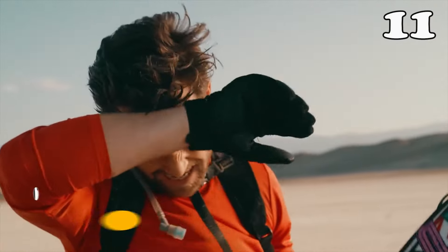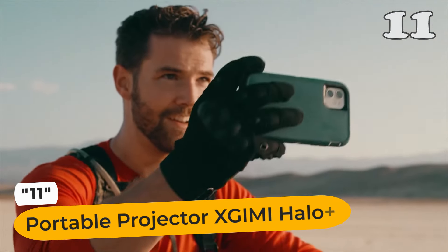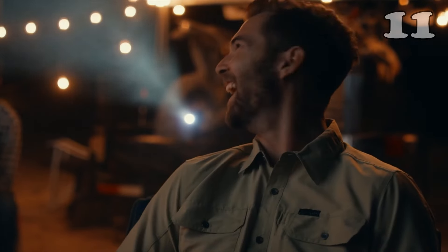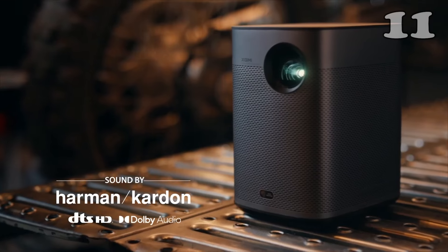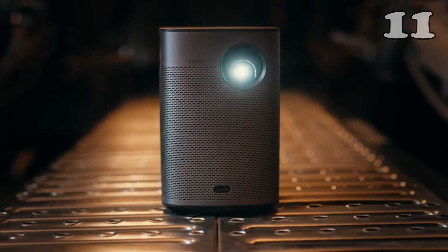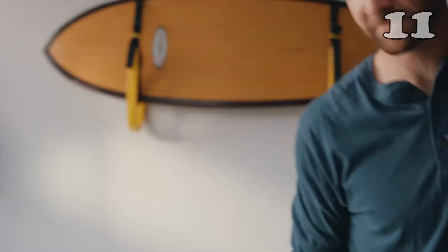If you are a movie lover, you can now carry the whole cinema with you. This mini portable projector can fit easily inside your bag and help you watch your favorite movies and shows on a bigger screen anywhere. It is also great for outdoor trips and can help you give presentations in non-traditional conference rooms.